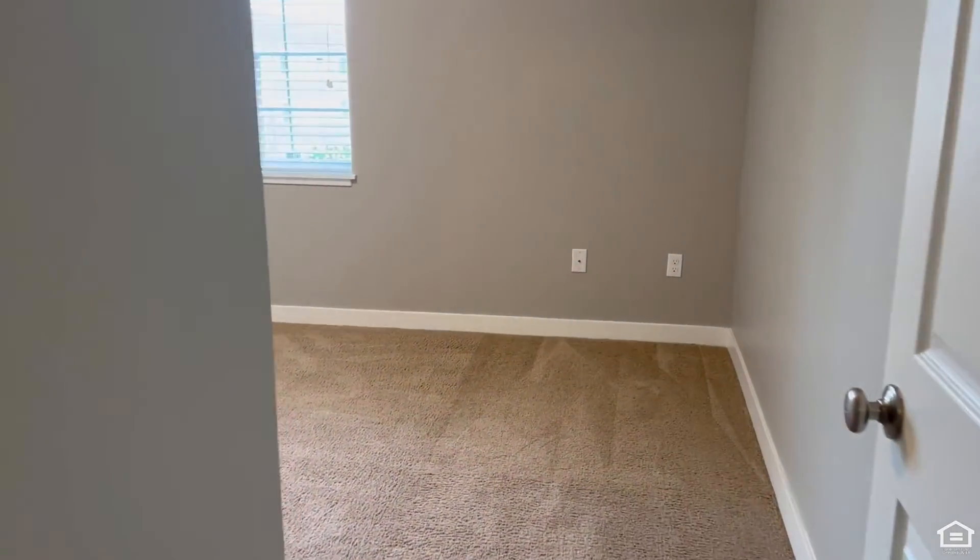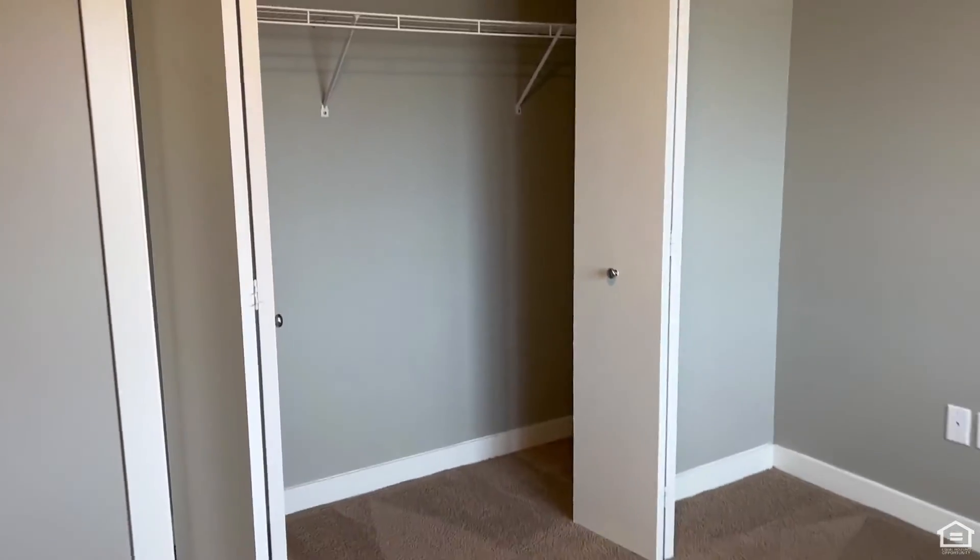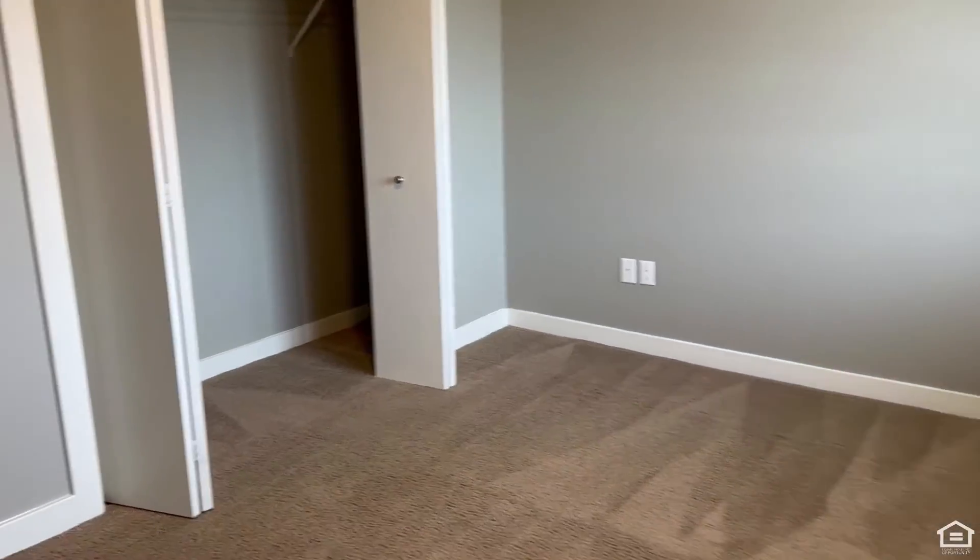Right behind us here, we will walk into the main bedroom. There are huge windows, plenty of extra storage space in your closet, and plenty of space in your bedroom.